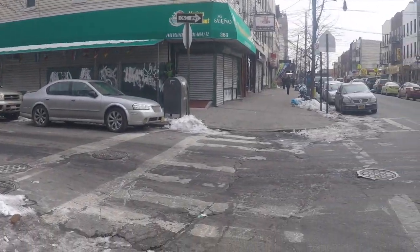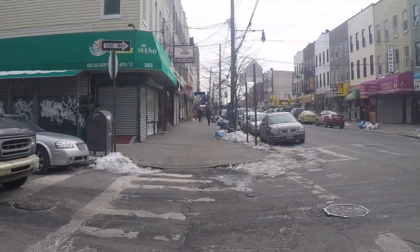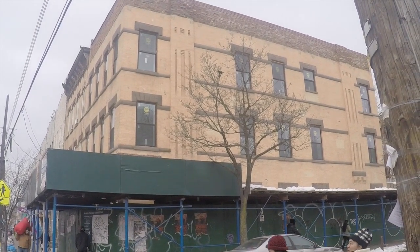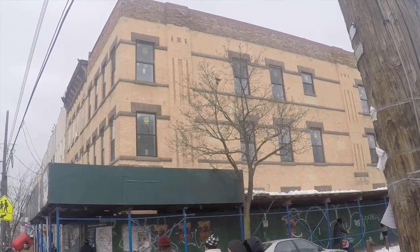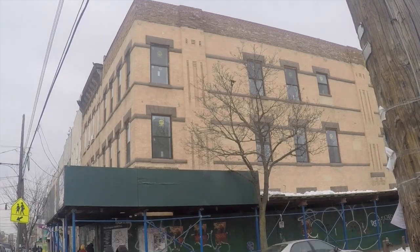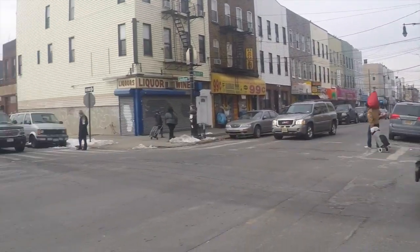Now let's walk down Wyckoff here and they're renovating another building down here. This is another building that's getting a facelift — fresh windows, cleaning the brick. I think they extended the roof up there. So let's continue on our way.